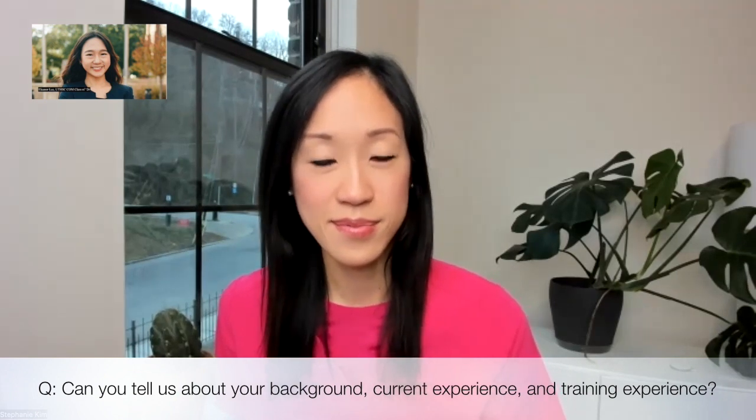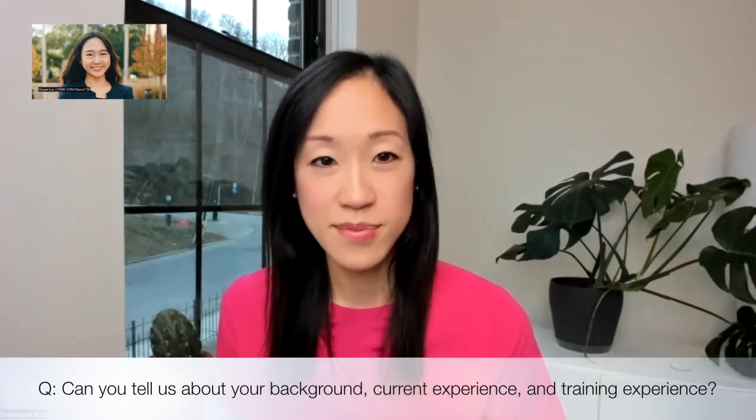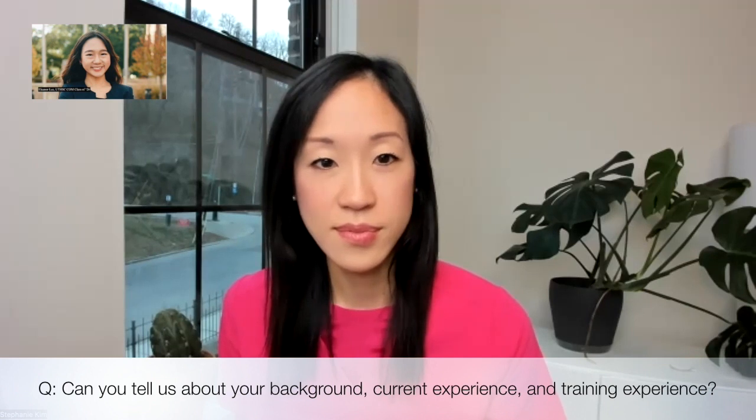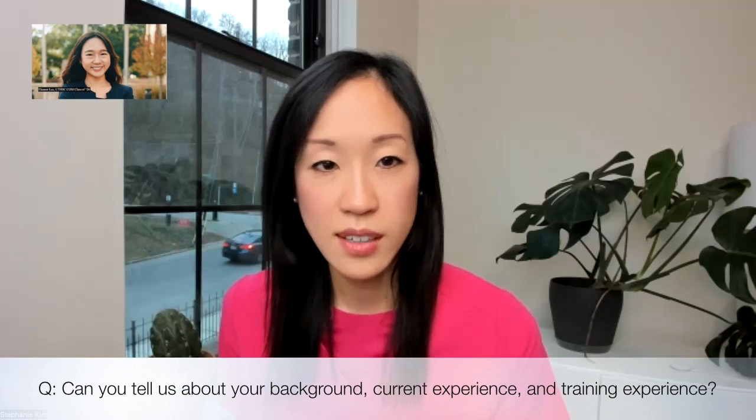Good morning, Dr. Kim. My name is Eleanor Lee, and it's such an honor to be able to interview today about a day in the life as an IR specialist at University of Cincinnati. Can you tell us about yourself, your current position, and your training experience to start us off? Thank you so much for inviting me here to talk about interventional radiology, also known as IR. In my opinion, IR is one of the most exciting subspecialties in medicine. It is really great to meet medical students like yourself who are enthusiastic and already exploring IR.